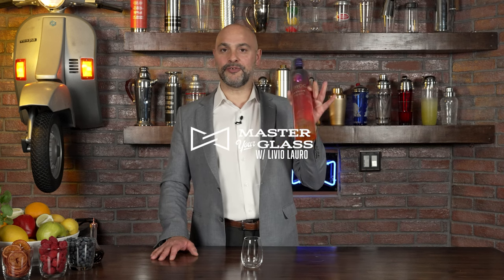I have been gifted a bottle of Ciroc Passion, so in this video I'm going to taste it and see what it's all about.